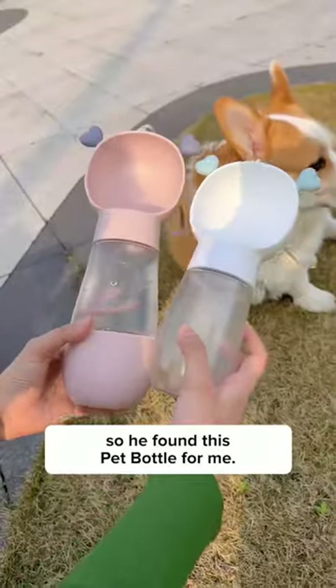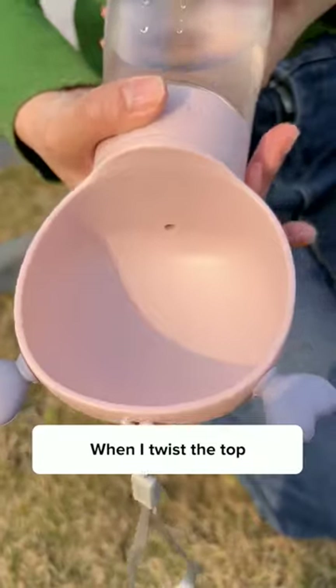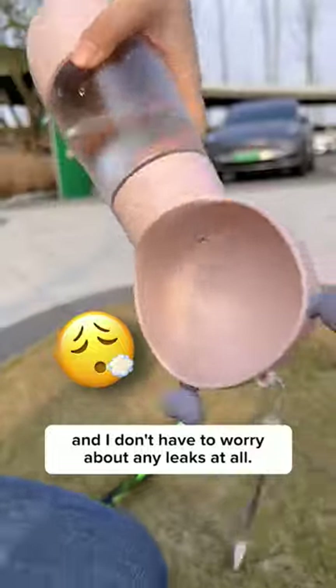I guess my dog knows what I'm thinking, so he found this pet bottle for me. It carries water and his favorite snacks are at the bottom. When I twist the top, the water will flow out into this mini water bowl for him to drink, and I don't have to worry about any leaks at all.